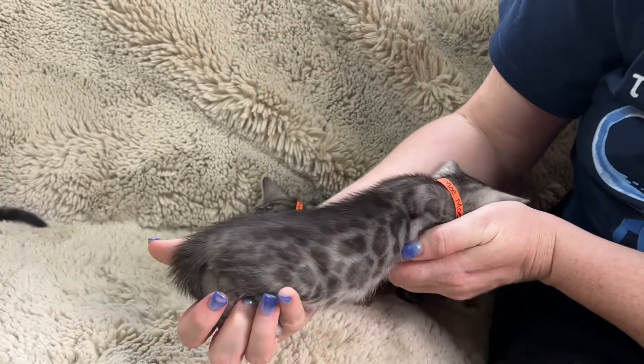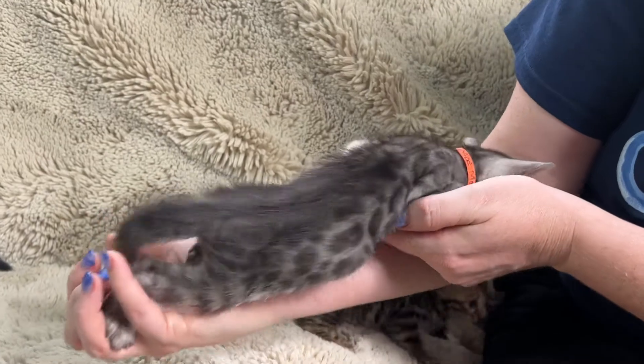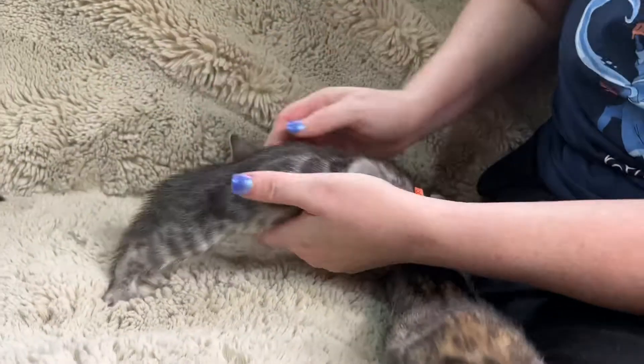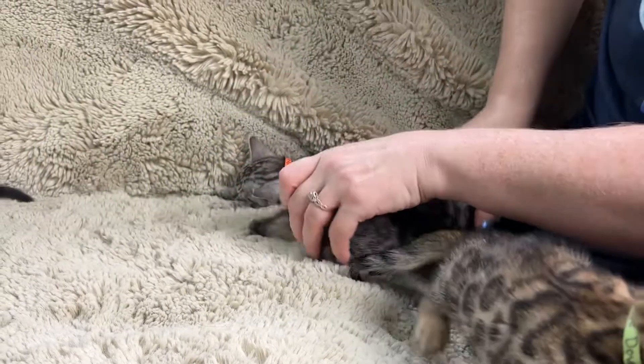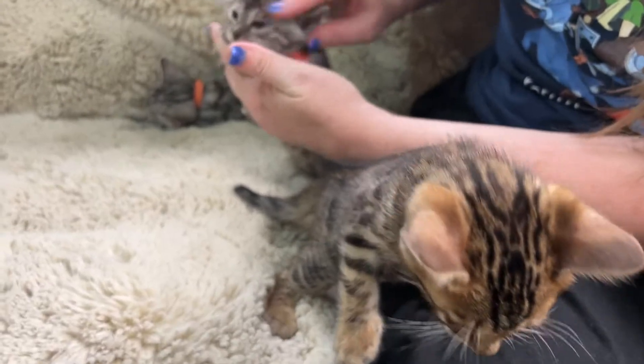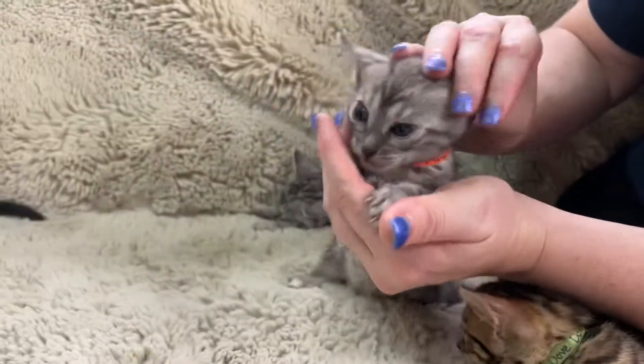Here he is on his side. Dove is the only one that's pretty active right now — the boys are being lazy. Here he is, there's his cute little face.